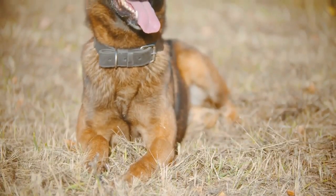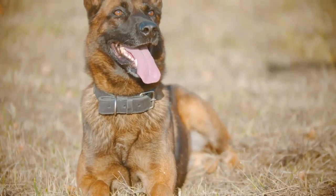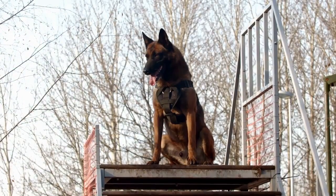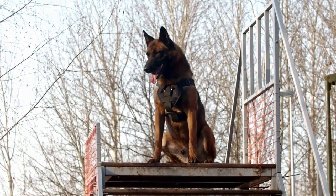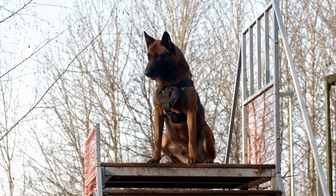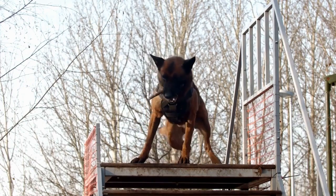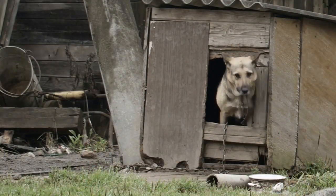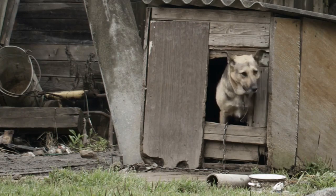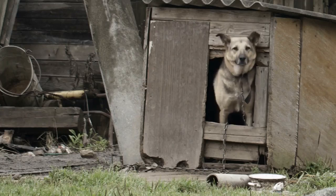Distinguishing fear from dominance in your pup depends on several factors. Age – aggression at a young age is usually fear-based. Body language – fear usually starts as an attempt by a pup to make herself appear smaller. You will see a low body posture, dropped tail, and lowered ears. However, fearful dogs often learn to become more offense-oriented and eventually develop more assertive signals like erect neck hairs, upright ears, raised tail, and possible attack.